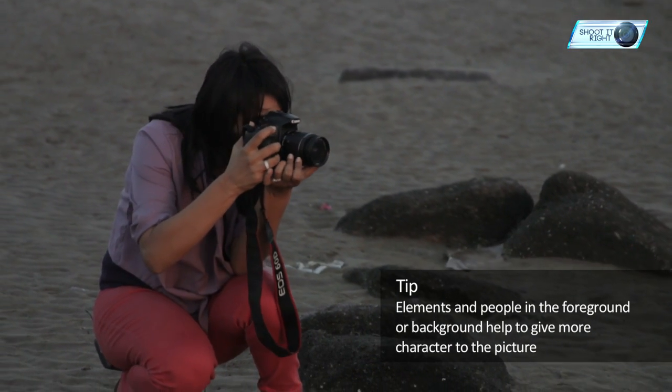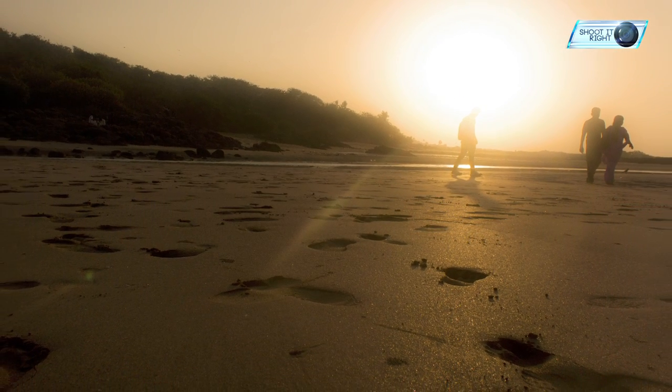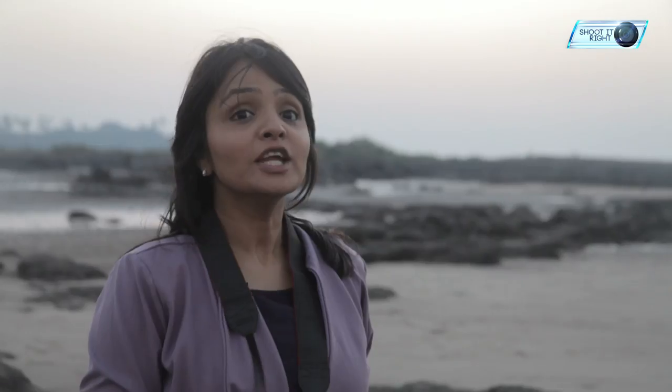You can easily incorporate rocks, houses, or people in the foreground to make your image very interesting. Choose well-defined objects or shapes out of the ordinary. When placed correctly, they can complete the picture and make the composition more interesting to look at.